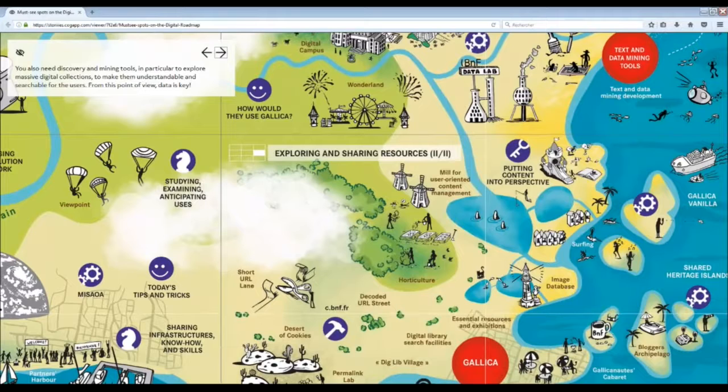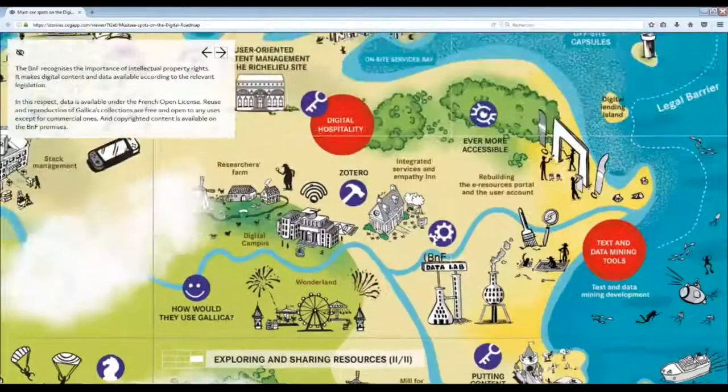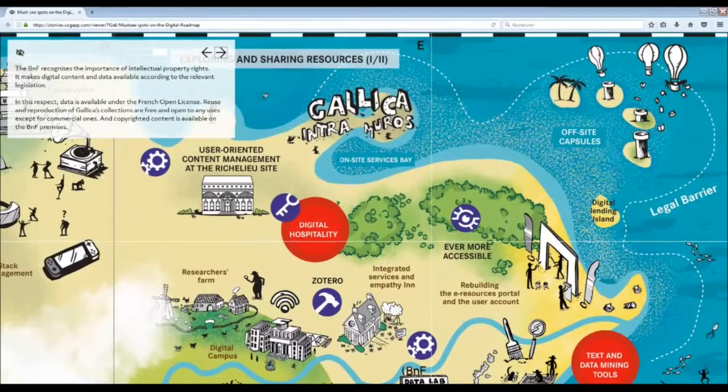From this point of view, data is key. What shall be done with this content — will it be reused, shared? The BnF recognizes the importance of intellectual property rights. It makes digital content and data available according to the relevant legislation. Data is available under the French open license. Reuse and reproduction of Gallica's collections are free and open to any uses except commercial ones, and copyrighted content is available on the BnF premises.